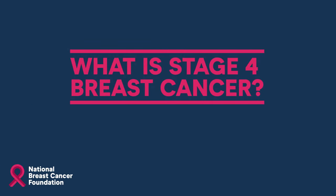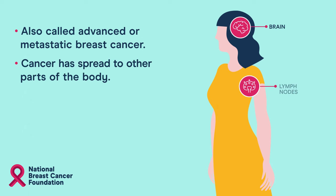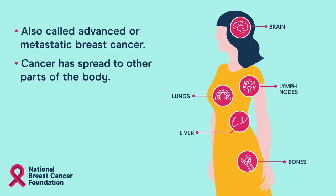What is stage 4 breast cancer? Stage 4 breast cancer is also known as advanced or metastatic breast cancer. The cancer has spread to other parts of the body such as the liver or bones.